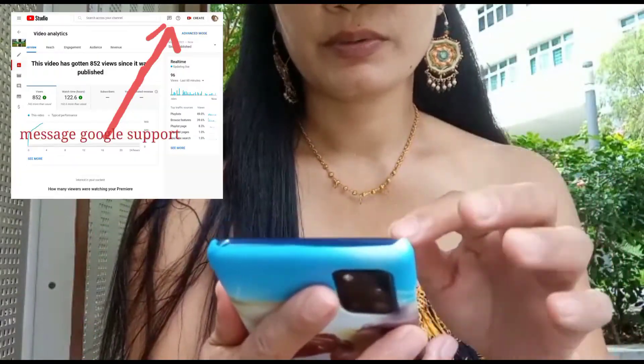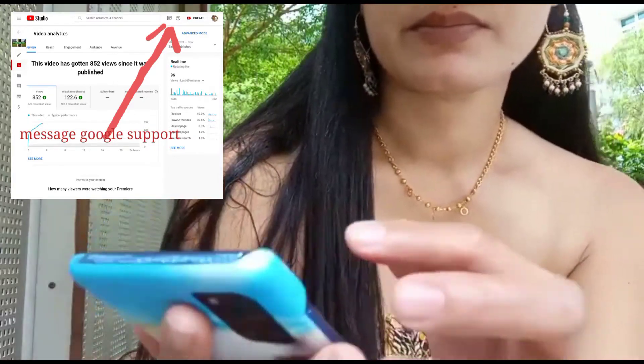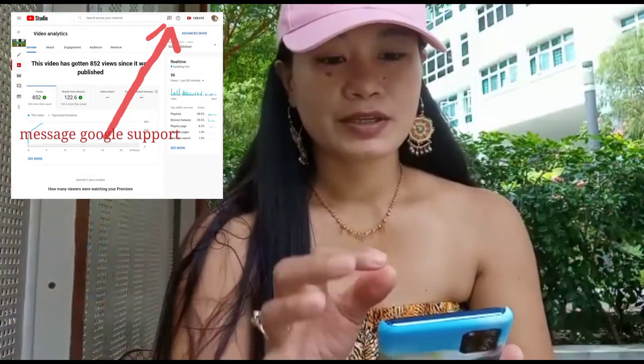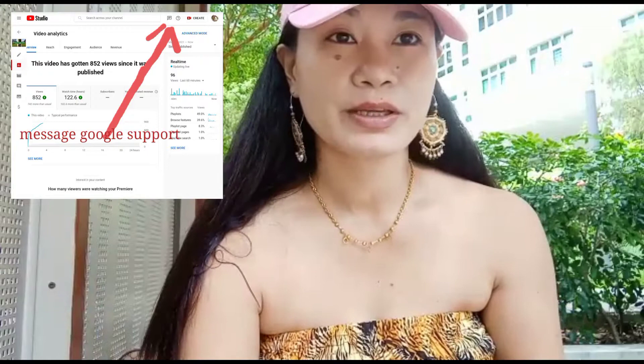Go to the Revenue section, and on top there is a message option where you can message Google Support. I'll show you in the next part of the video. They will straight away answer you about what's the problem.